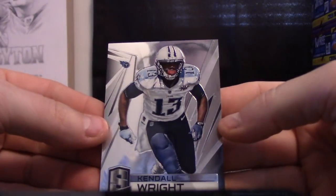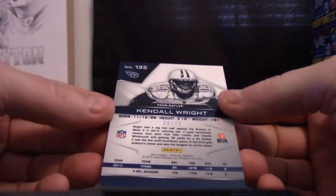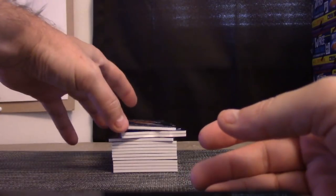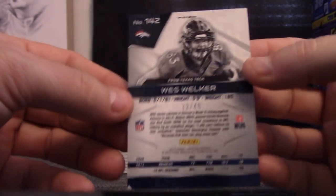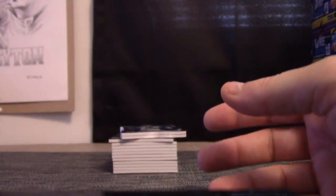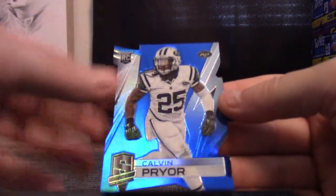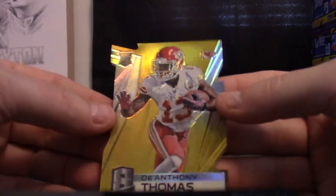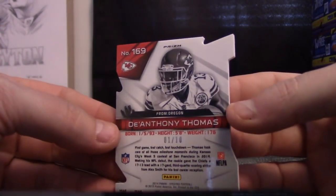We'll start this one off with Kendall Wright, 59 of 75. Kua. Bernard Pierce, 36. Greg. Wes Welker blue — the whole corner's peeled back on the left, 32. Don Mai. Calvin Pryor die-cut blue, Richardson, 16 of 25. Greg. D'Anthony Thomas gold, one of 10 — first one stamp. Scott, that one's yours.